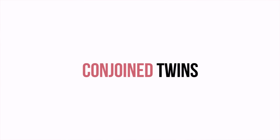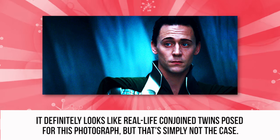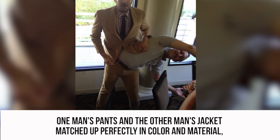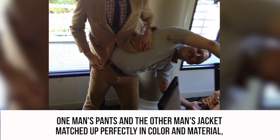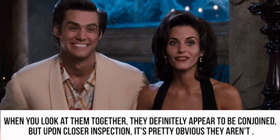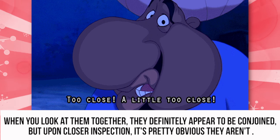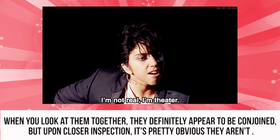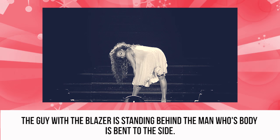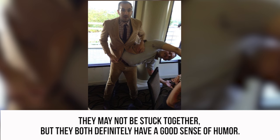Conjoined Twins. It definitely looks like real-life conjoined twins posed for this photograph, but that's simply not the case. One man's pants and the other man's jacket matched up perfectly in color and material, so they decided to create this mind-boggling photo. When you look at them together, they definitely appear to be conjoined, but upon closer inspection, it's pretty obvious they aren't. The guy with the blazer is standing behind the man whose body is bent to the side. They may not be stuck together, but they both definitely have a good sense of humor.